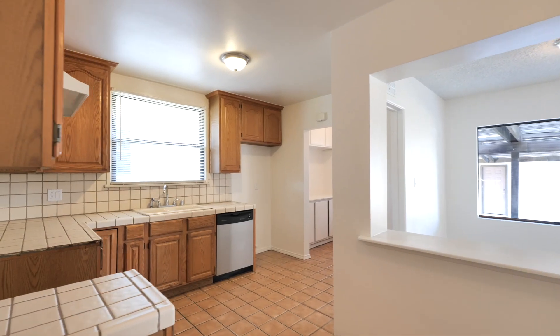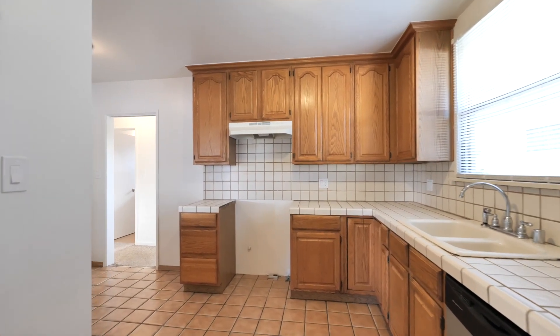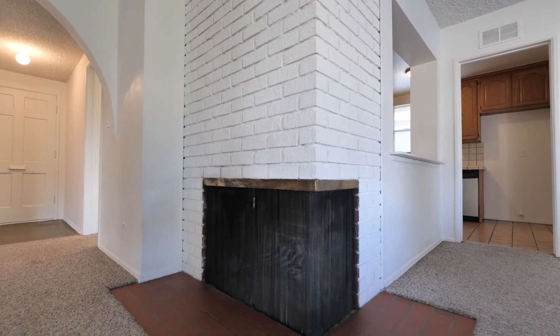There is a neat and tidy kitchen with tile countertops. There is a wood-burning fireplace in the open living room with beautiful arches and plenty of natural light.